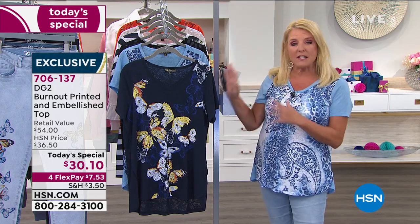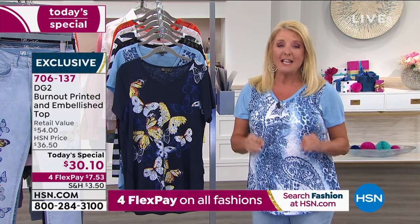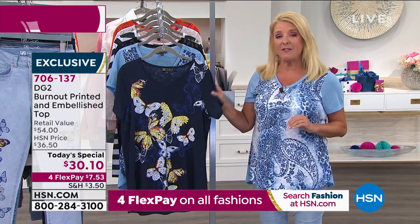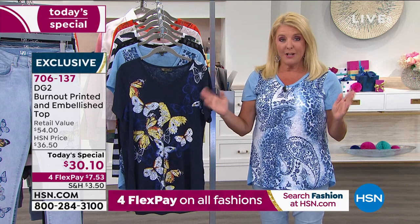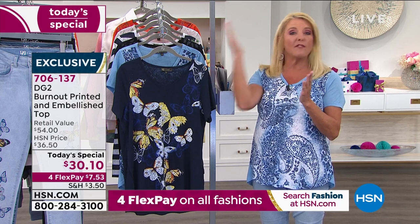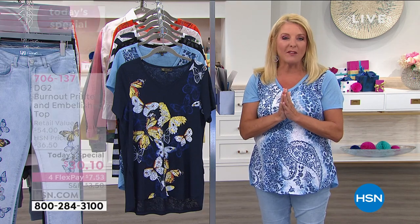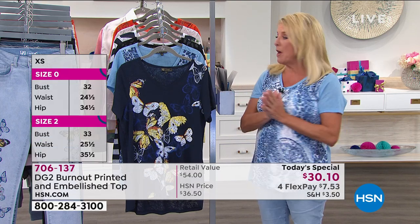We're going to go over the colors and I'll give you sizing. Here's something really cool — I'm so proud of Diane for doing this. For the first time ever, this tee is available in extra small through 5X. So if you've needed some of the bigger sizes, some of the curvier girl sizes, for the first time ever we now go up to 5X if that's the size you need.